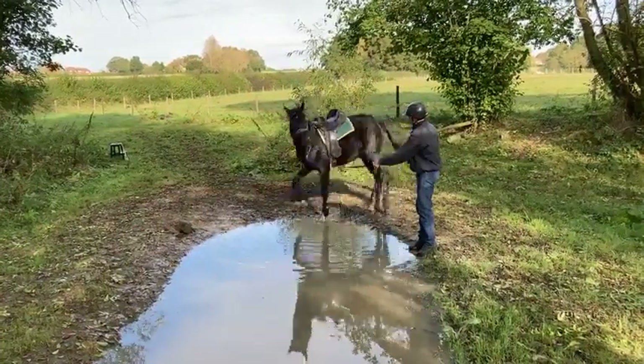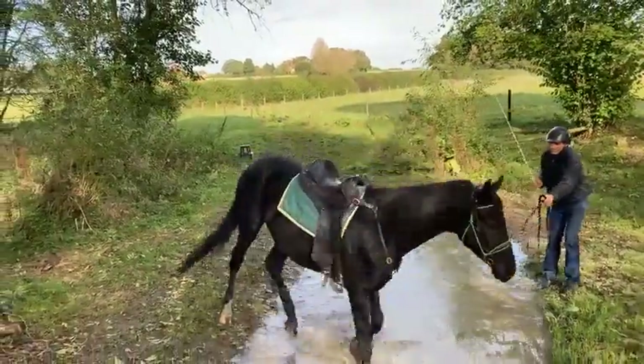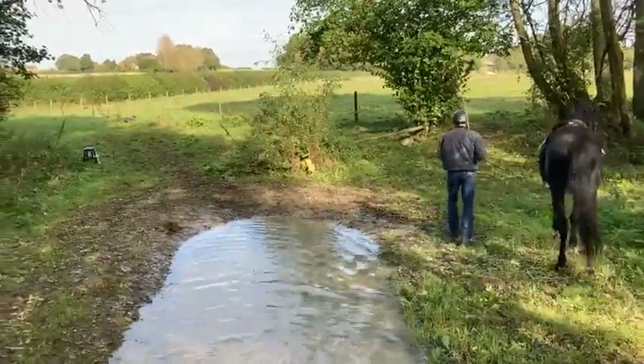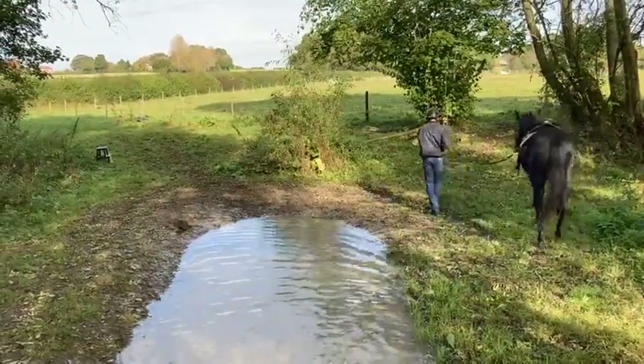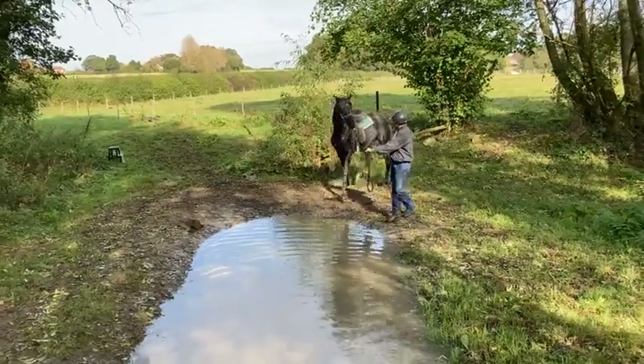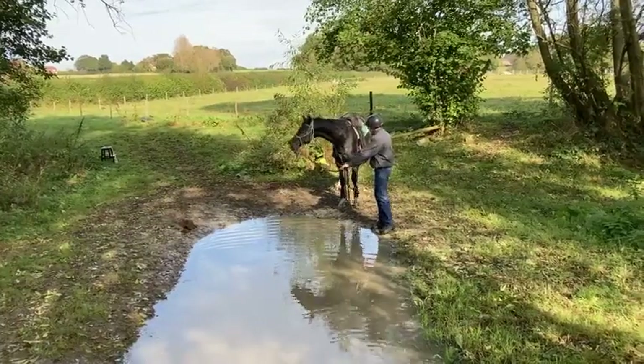Jason just said you can see there's a little bit of tightness in his back there, and that's why he actually decided in the first place to do some groundwork first — because he is just a little bit cold-backed when you first get on him. Obviously he's only been ridden five or six times.